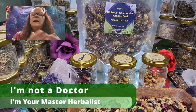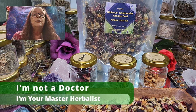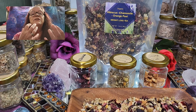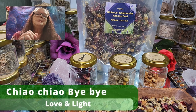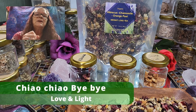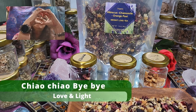As always, I am your master herbalist. I'm not a doctor and I cannot and will not give you any medical advice. What I'm sharing today is my own experience with my weight loss and the deliciousness of this wonderful tea. Everything combined with hibiscus is delicious. So that's it for today — tea number 26, our weight loss tea. As always, stay healthy, stay warm. Bye bye, ciao ciao, love and light.